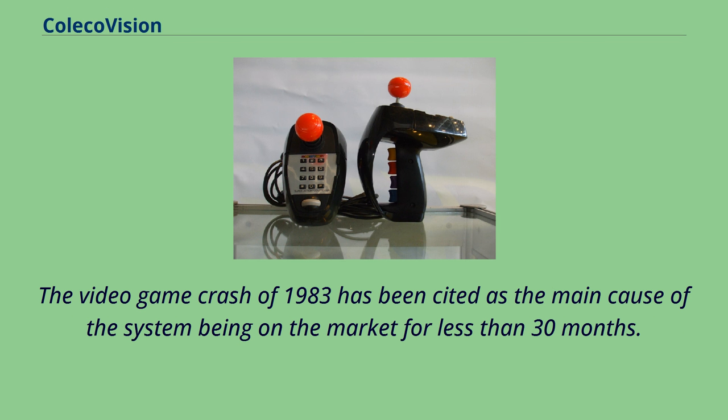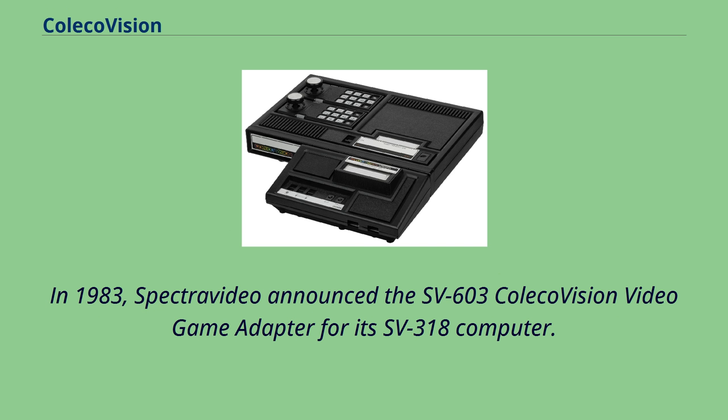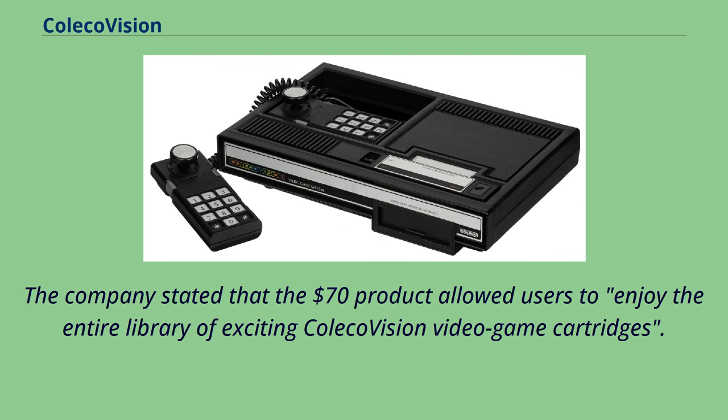In 1983, Spectravideo announced the SV603 ColecoVision video game adapter for its SV318 computer. The company stated that the $70 product allowed users to enjoy the entire library of ColecoVision video game cartridges.